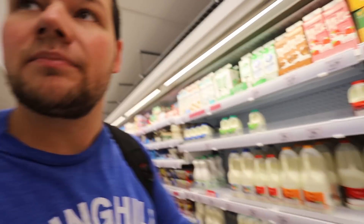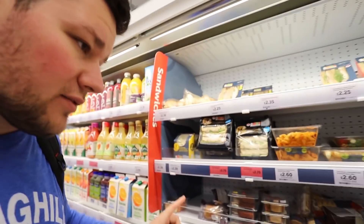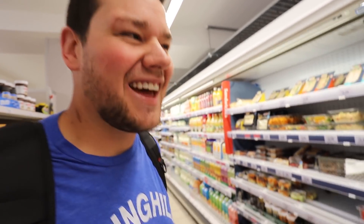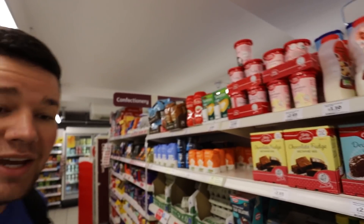This is one of the coolest things about Sainsbury's Local and Tesco Express that I really love. They all have these meal deals - little notes that say 'I'm in the meal deal.' Basically you can grab a sandwich, a drink, and a side item like a bag of crisps or something like that. Normally the meal deal is like two or three dollars for all of those things. It's a really great deal - great for a lunchtime situation. You can run into pretty much any grocery store and find one.